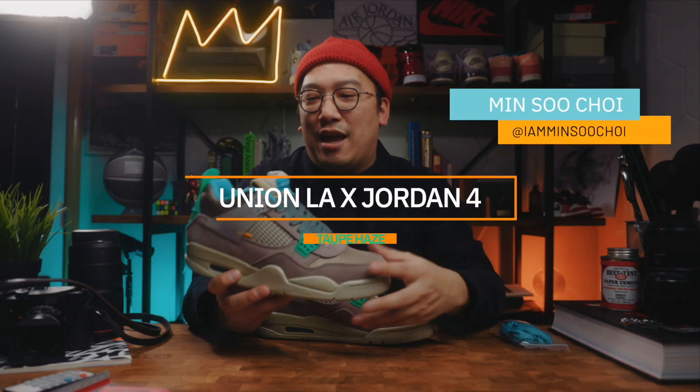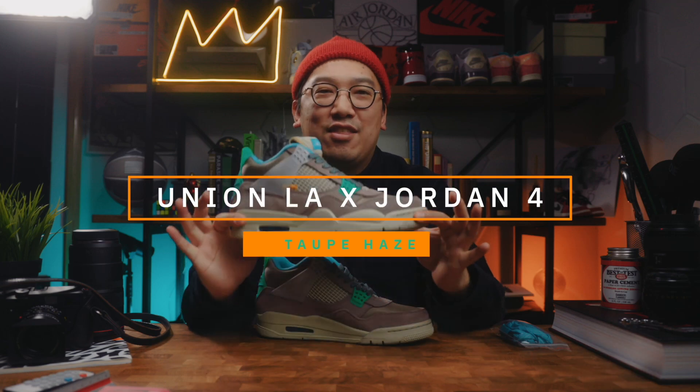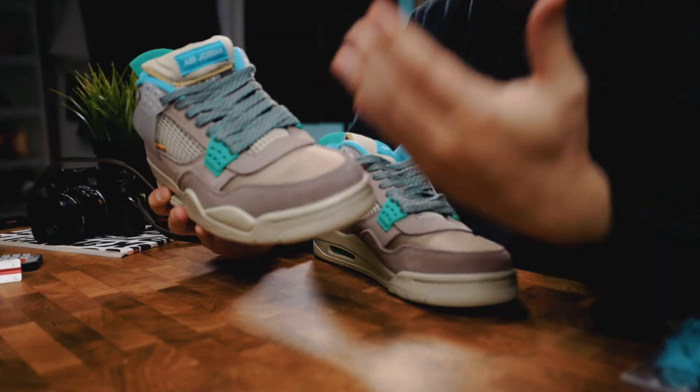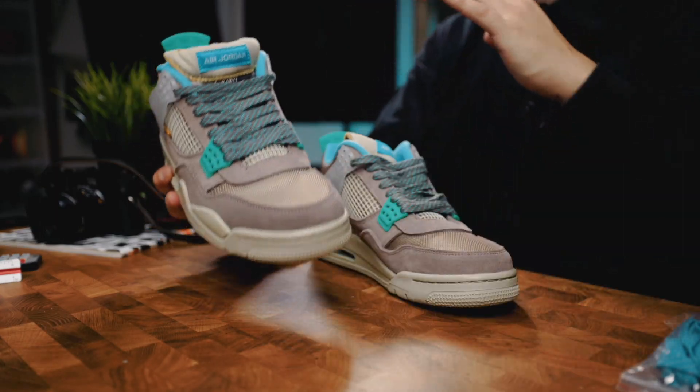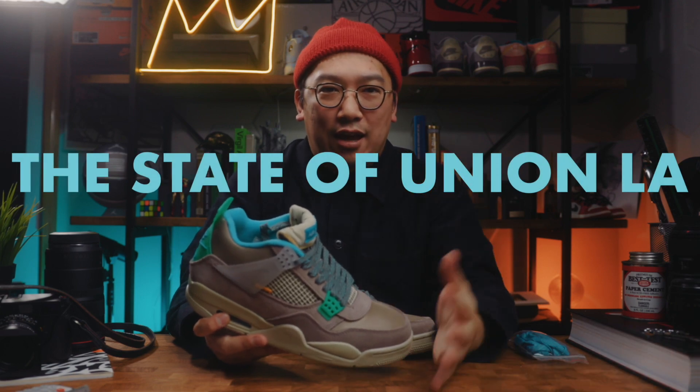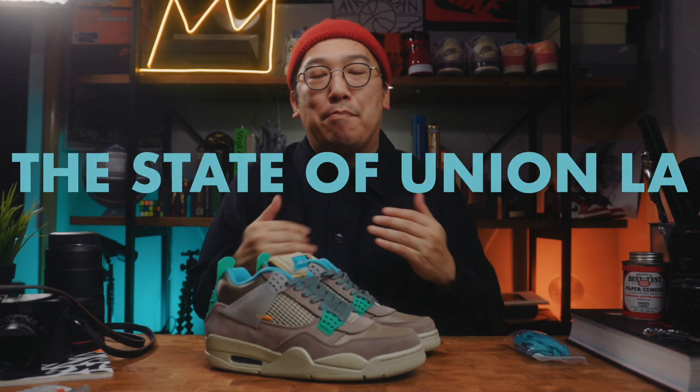Here's a surprise pickup for me — the Union LA Jordan 4 in the Taupe Haze colorway. I know it's been about a year and a half since these released, but I wanted to do a review and also take the opportunity to talk about the state of Union LA and why I'm hoping this brand can bounce back as the premier Jordan collaborator for 2023.